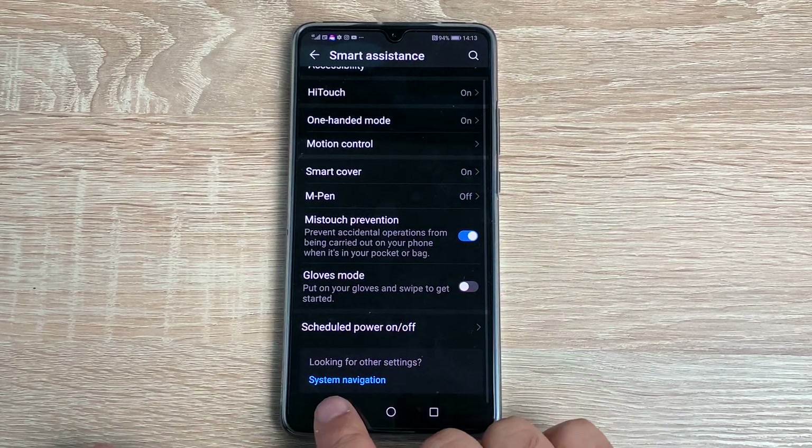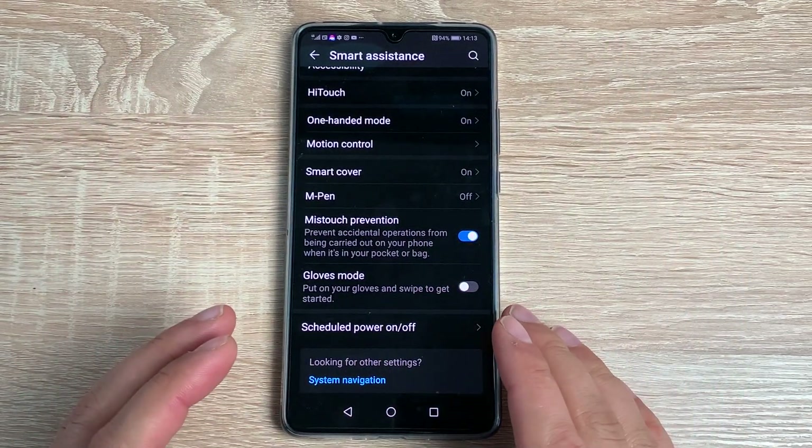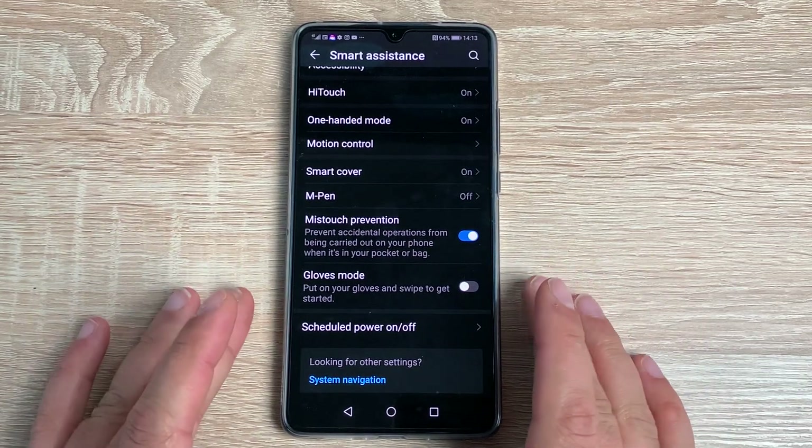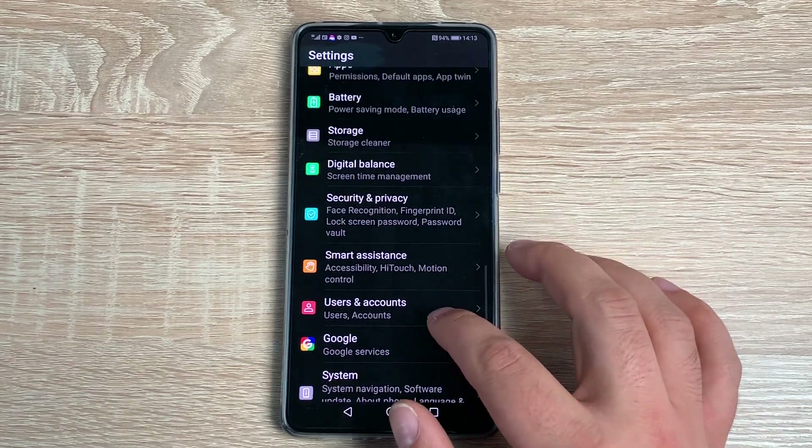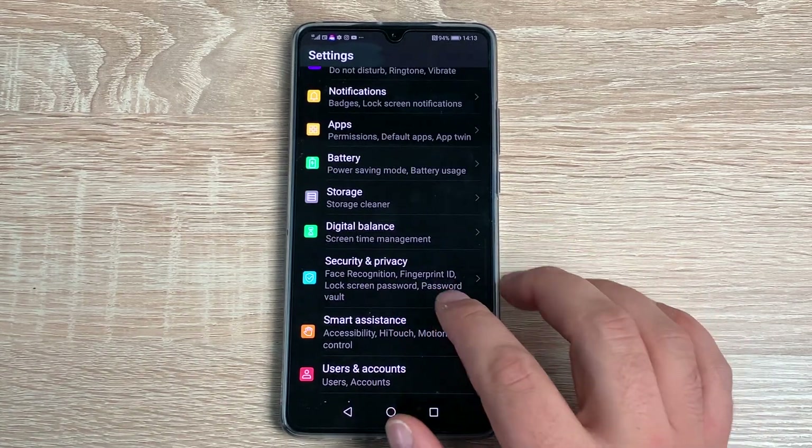That's all the options in Smart Assistance — quite a lot of different sections to go through. If you have any issues, please drop a comment below and I'll be more than happy to help.